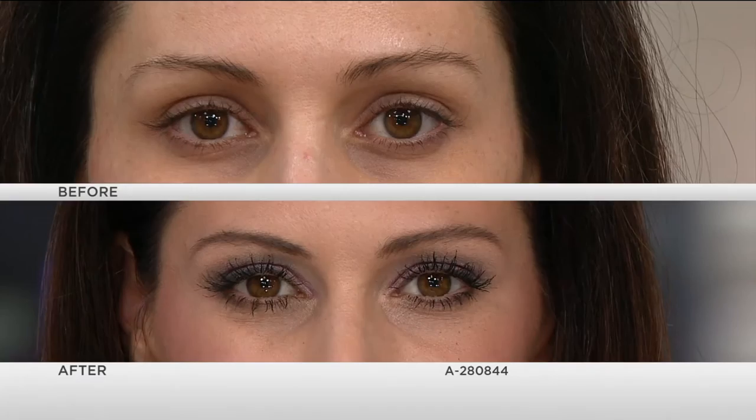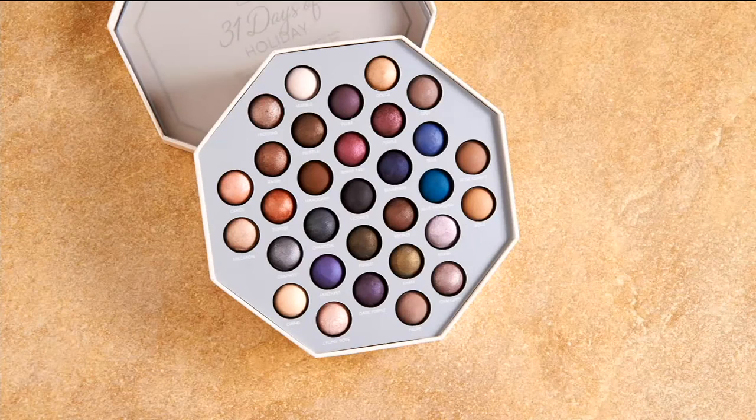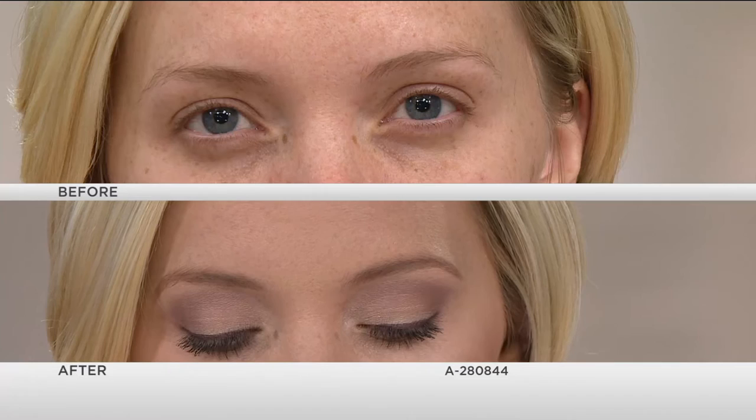Do not be afraid, if you have a more mature eye, to play with the colors, to play with the depth. If you love eye makeup, you cannot get any better than this. And this is the time to do it, because today we've got the sale price — it expires at midnight tonight. You bring it home for less than $50.